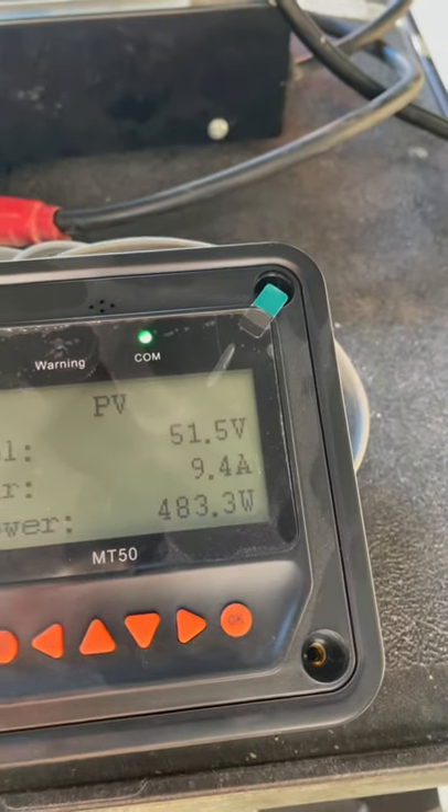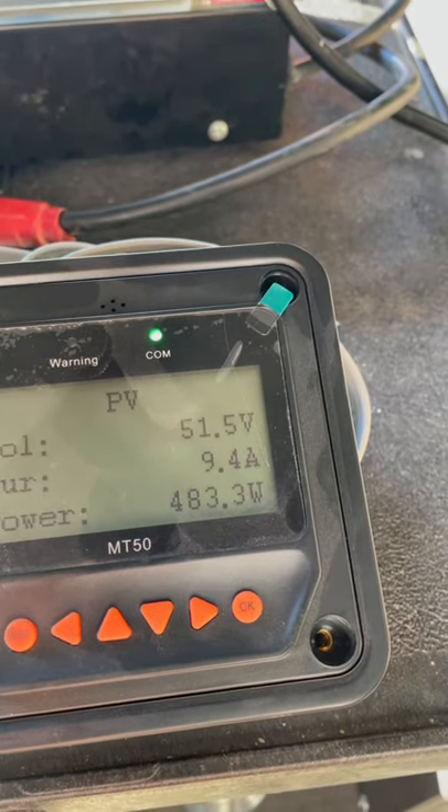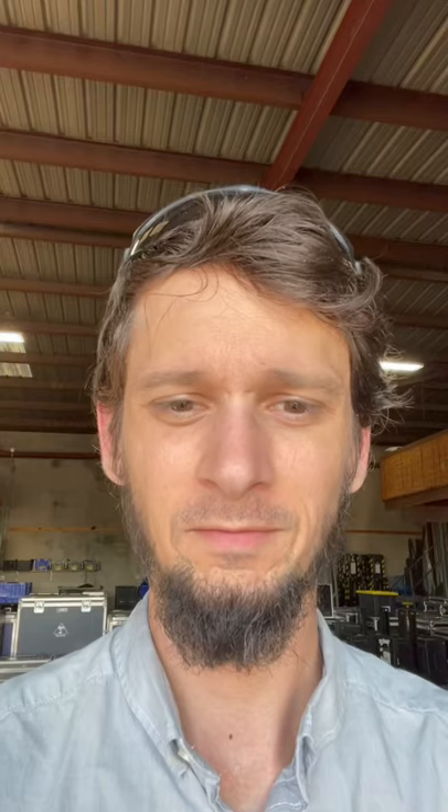If we extend that day by having some west-facing solar panels, then we can reduce the size of our battery. Right now we're getting about 500 watts — 483 watts out of a 920 watt array. So while it does cost a little bit to have some west-facing panels that aren't getting sun during the morning and the afternoon so much, panels are really inexpensive at this point.